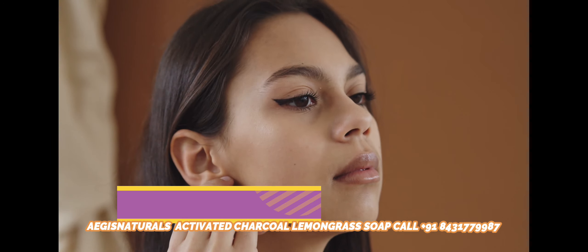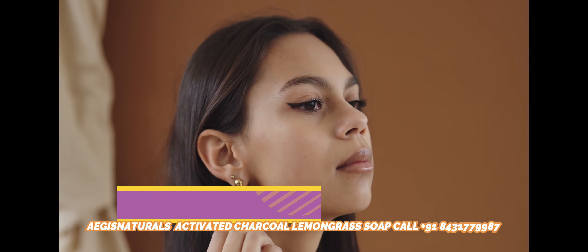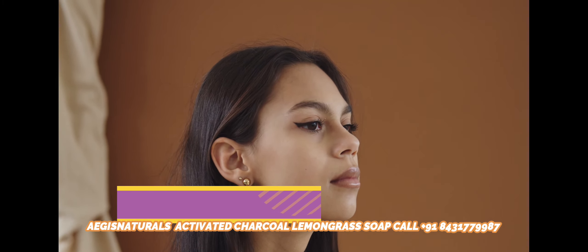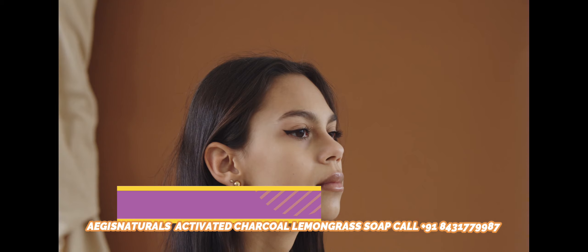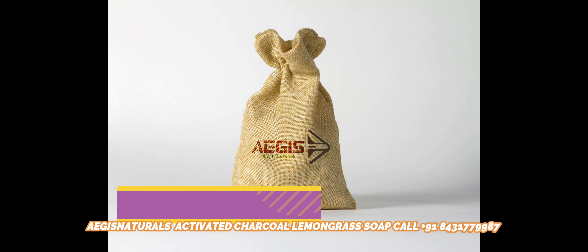Get Rid of Open Pores — Makes Skin Tighter and Firmer: Loose skin indicates the initiation of old age, so it is important to take essential steps at the earliest. Charcoal has the quality to make the skin firmer and tighter at a rapid pace.